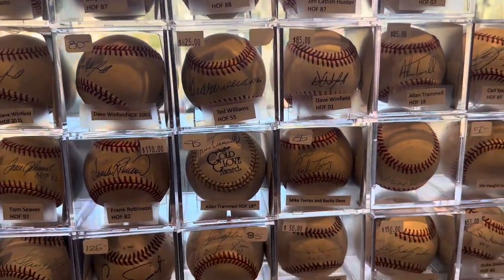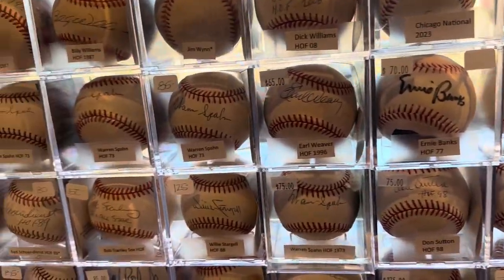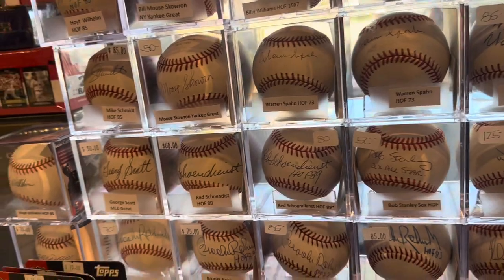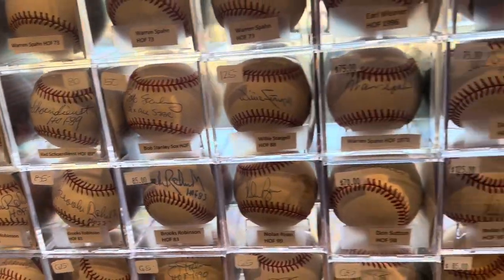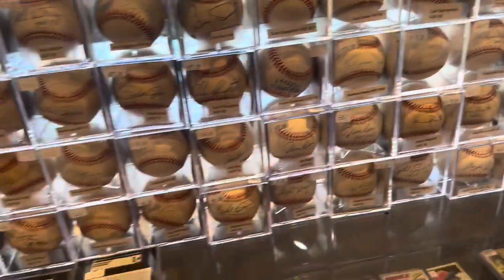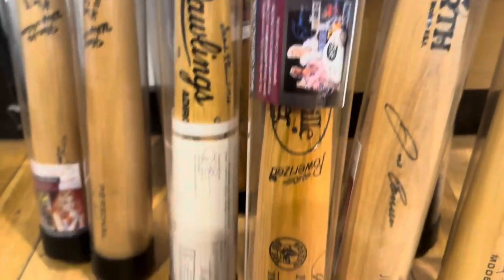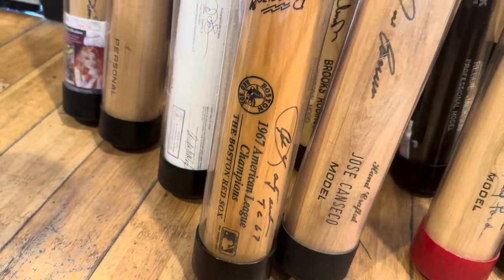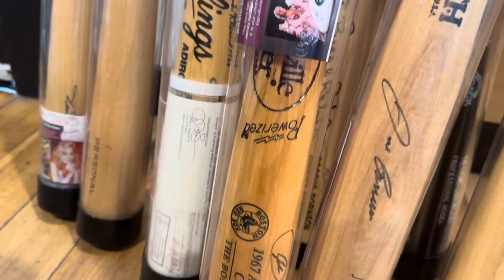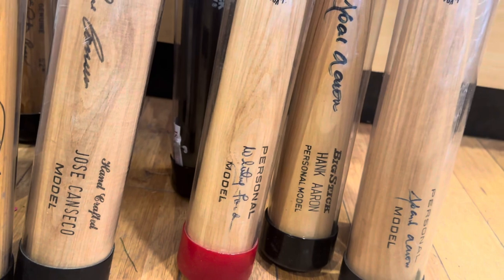I could easily spend all day in here. Unfortunately, I'm in town for a conference and only have a short break. But just wanted to give you guys a little overview. There's also some game used bats. I'm picking up a game used bat of Jim Rice, my favorite player from when I was a kid. But they've got a Yaz bat, a Jose Canseco bat, Whitey Ford — a pitcher bat — and a couple of Hank Aaron bats. Just great.